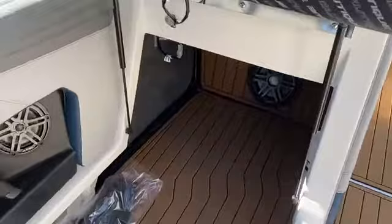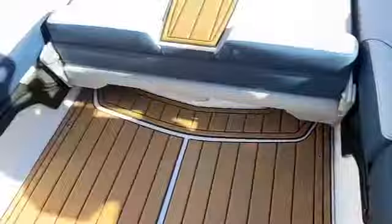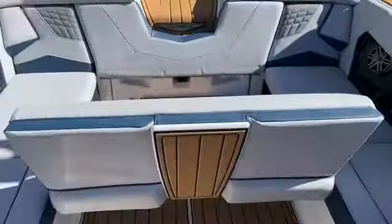You've got flip-up seat options and storage with a Perco switch. This seat leans back or goes flat. The center seat flips up nice and easy to give you rear-facing seating to watch the action behind the boat.